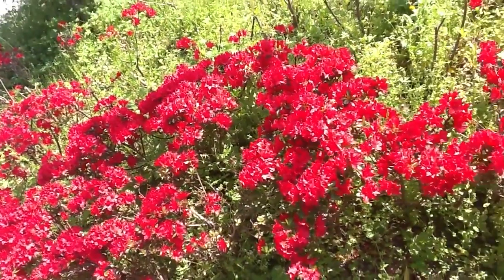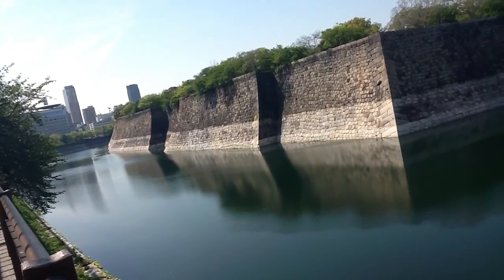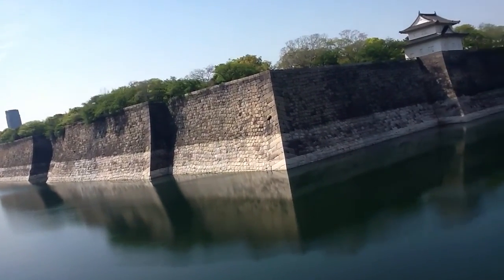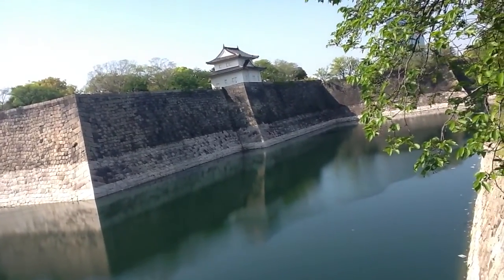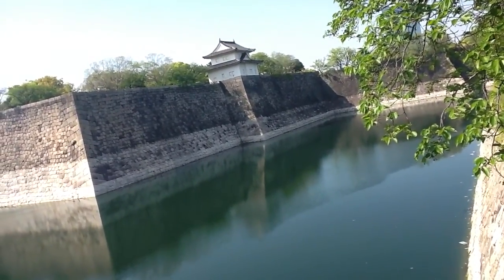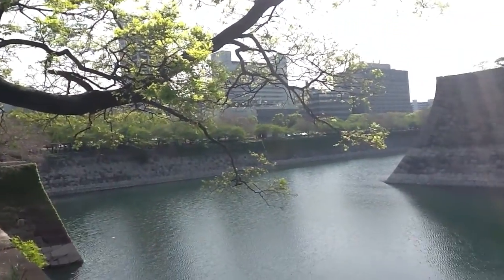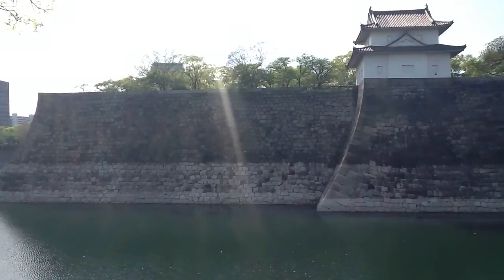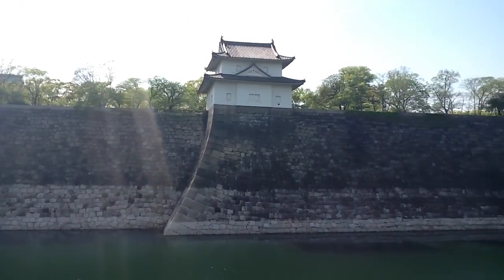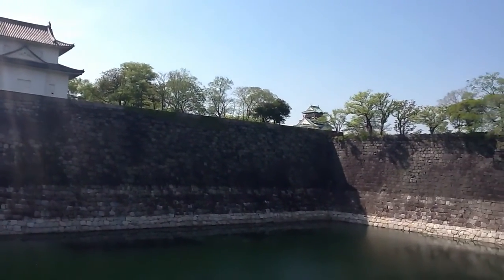Just arriving at Osaka Castle. Here's the castle moat, and here's more of the moat. The main castle is visible in the distance.